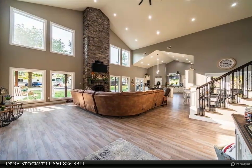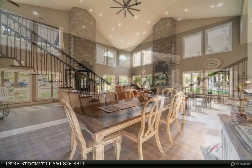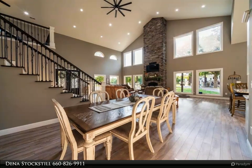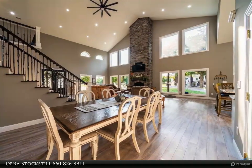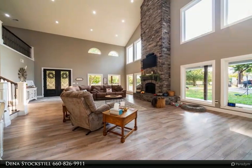Walk into the open concept of the living room, dining room, and kitchen. The living room has a floor-to-ceiling stunning fireplace and 26-foot ceilings with a lot of lights. The main floor has so many windows that you can see all around the property.